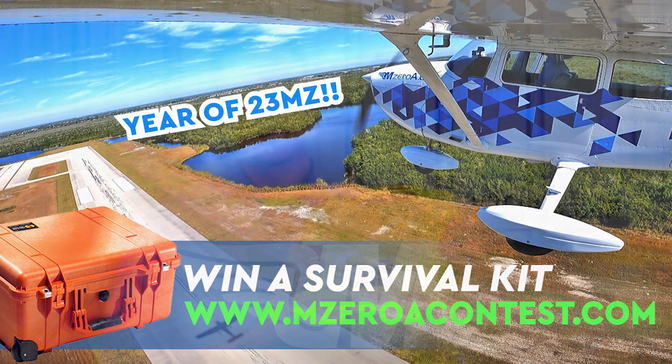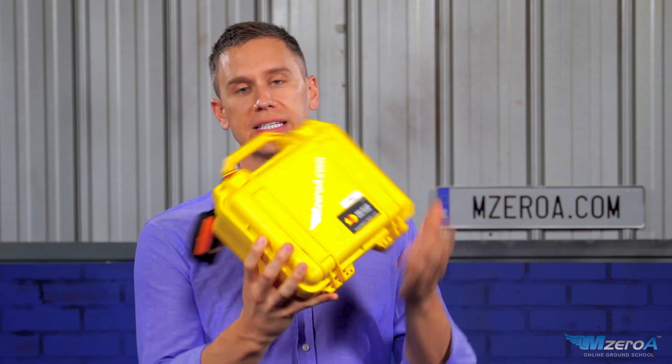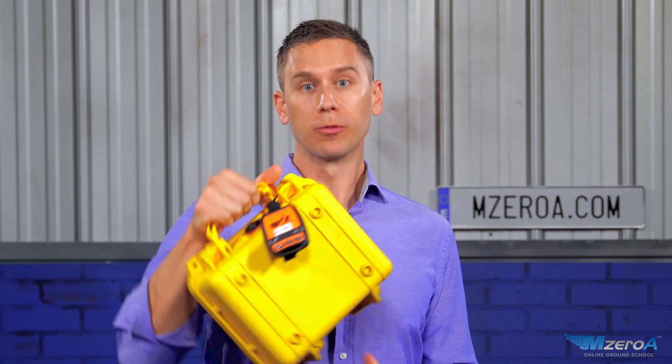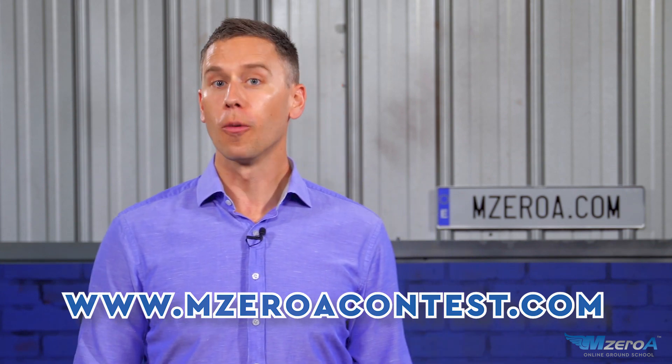I'm going to remind you all, in this Emergency Preparedness Accident Investigation series that we're going through, we are giving away a survival kit at M0AContest.com. This is actually the one from 23MikeZulu, the one that I personally fly with — it's like a go kit, a kit I hope I never have to use. It literally sits underneath the seat of 23MikeZulu with the handle out, so if I'm getting out of the airplane, I can reach under the seat and grab it. First aid kit, everything else in here — floats, waterproof, all that stuff. A good pilot is always learning and always prepared.